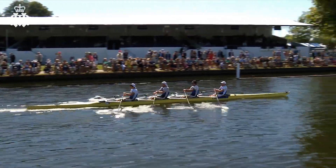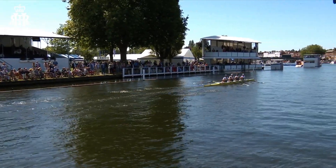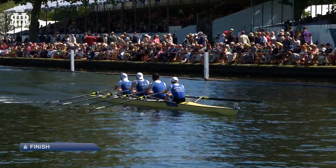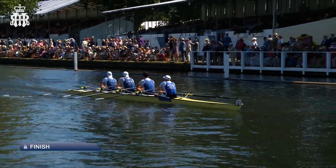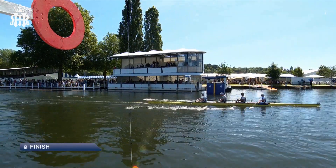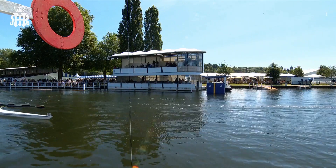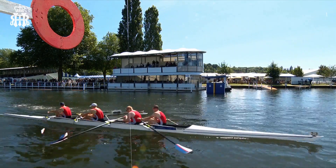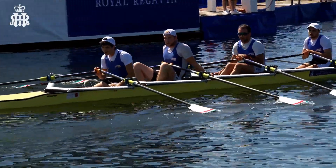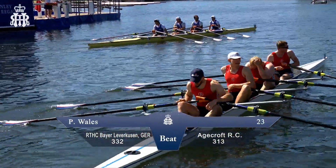The Bayer Leverkusen crew have just started to relax a little bit, toning down the rating — you can see them relaxing up the slide a little bit more, looking very calm. Nicely done. Efficiency from the German boat. Towards the line they come — polite ripples of applause, a convincing win. They led pretty much from tape to the very end, forging a good lead at Temple Island and carrying on all the way down the course. So Bayer Leverkusen progressing in the Prince of Wales at the expense of Agecroft.